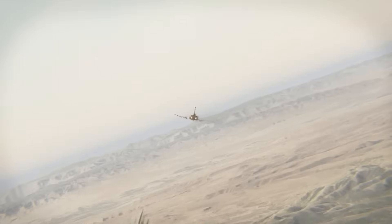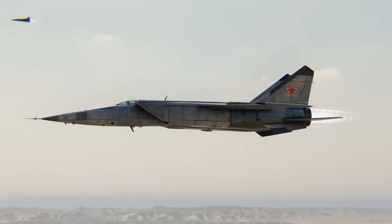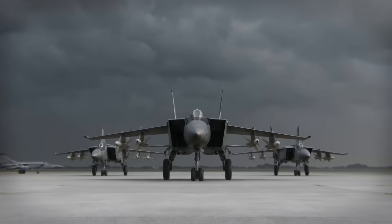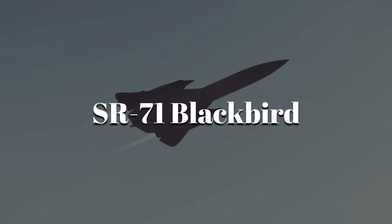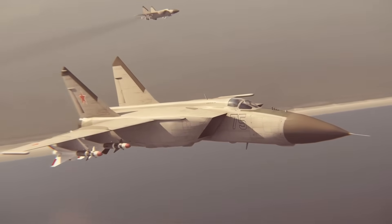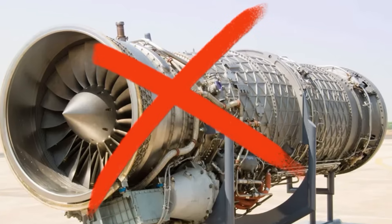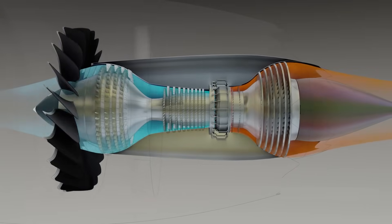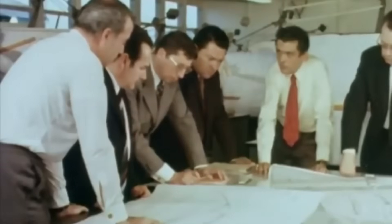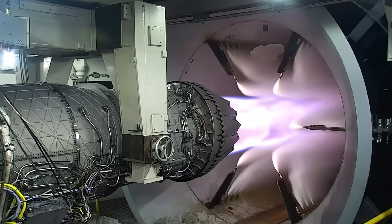Picture an engine so fierce it could hurl a 20-ton jet toward the edge of space, yet fragile enough to melt if pushed too far. This is the Tumansky R-15 — the raw power behind the MiG-25 Foxbat, the Soviet Union's fastest fighter. The MiG-25 was born during the height of the Cold War, when American spy planes like the SR-71 Blackbird could fly higher and faster than any interceptor. The Soviet Union needed something that could catch it — a jet that could hit speeds well beyond Mach 2.8 and climb to the edge of the stratosphere. A conventional jet engine could not handle that kind of punishment.